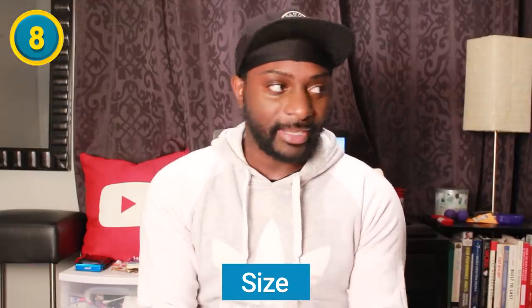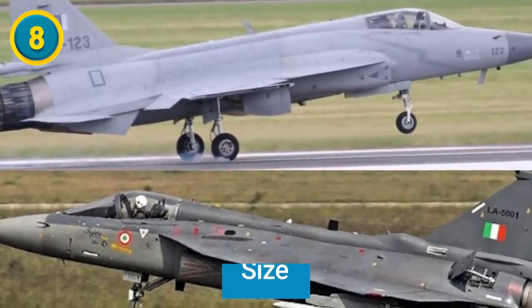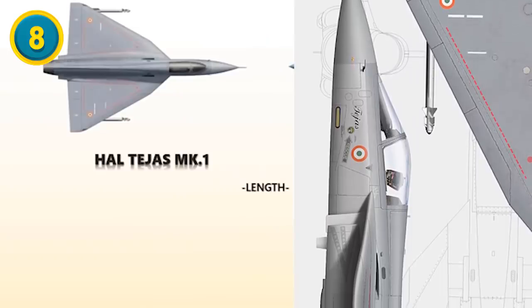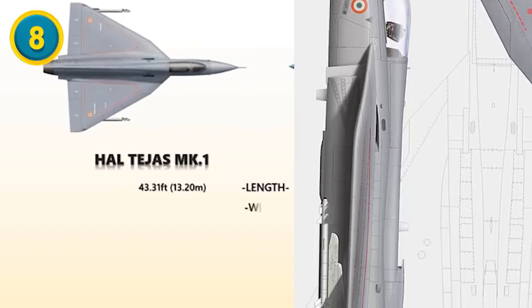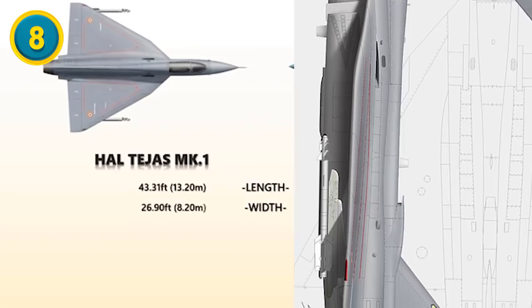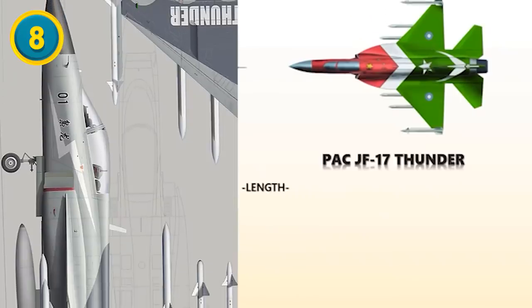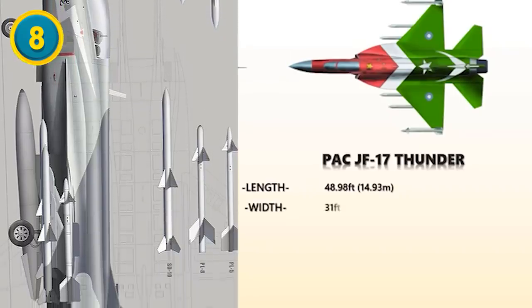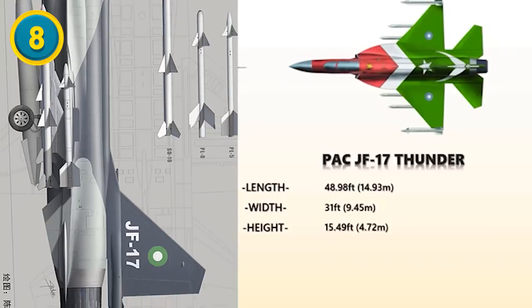How big are these aircraft? When you look at images of these jets side by side, the JF-17 Thunder is a bit larger. For the HAL Tejas: length is 43.31 feet (13.20 meters), width is 26.90 feet (8.20 meters), and height is 14.44 feet (4.40 meters). For the JF-17 Thunder: length is 48.98 feet (14.93 meters), width is 31 feet (9.45 meters), and height is 15.49 feet (4.72 meters).